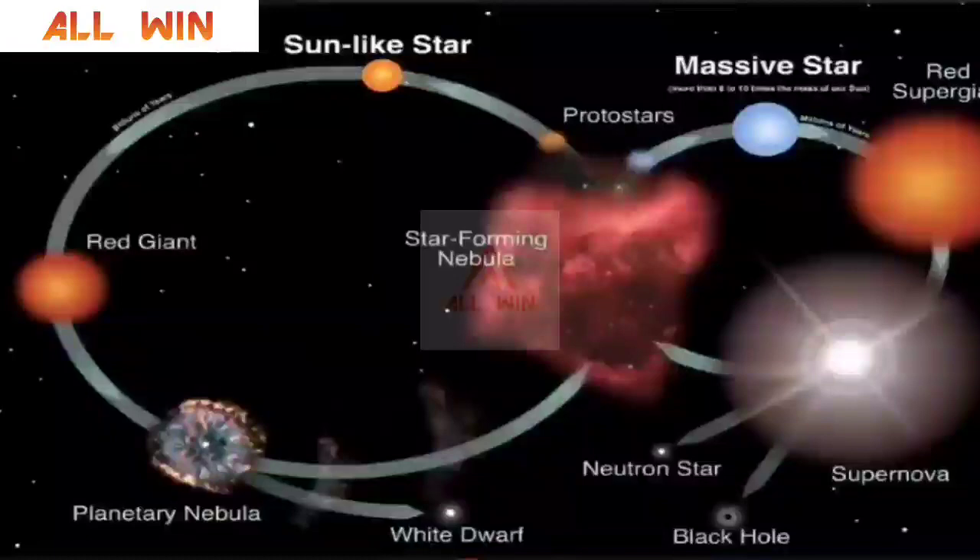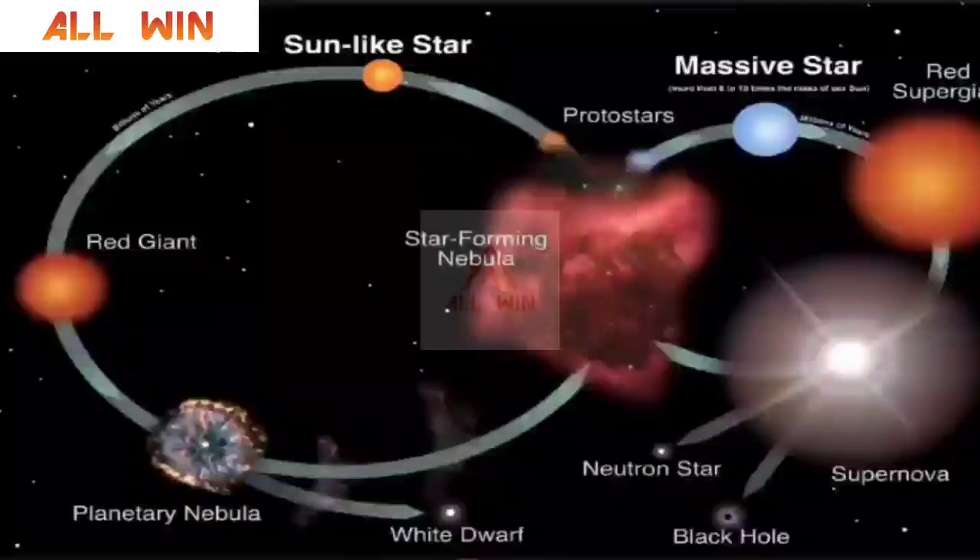Let me explain about the life cycle of stars briefly. Stars can have two life cycles: one, an ordinary life cycle like our own Sun; or another called an extraordinary life cycle like the formation of a black hole. Star-forming nebulae, if they are forming a Sun-like average-sized star, will form a red giant at the end of its lifetime, then become a planetary nebula, then a white dwarf, and finally a black dwarf. That is the end of the star.